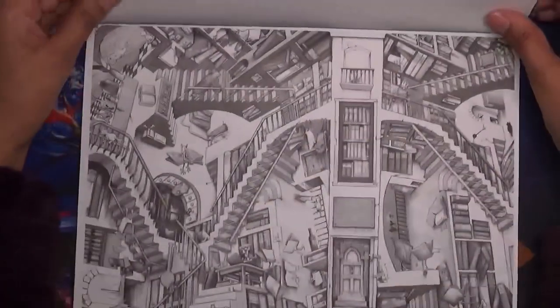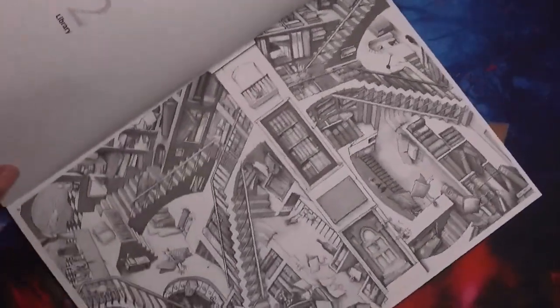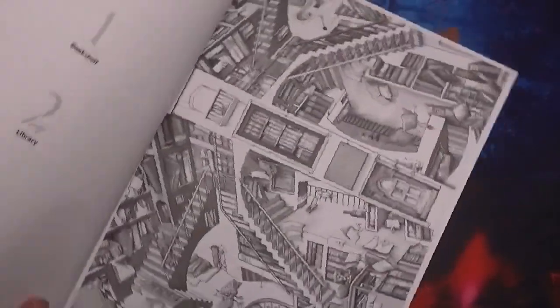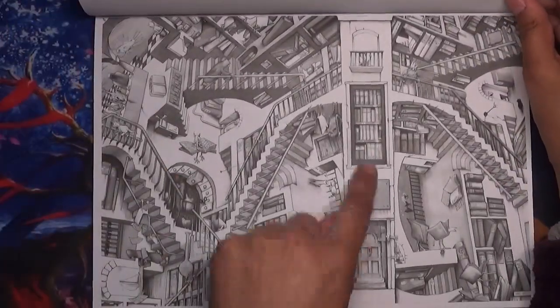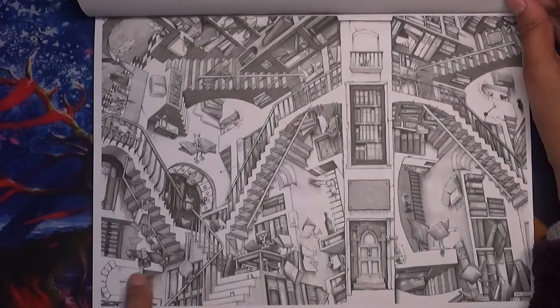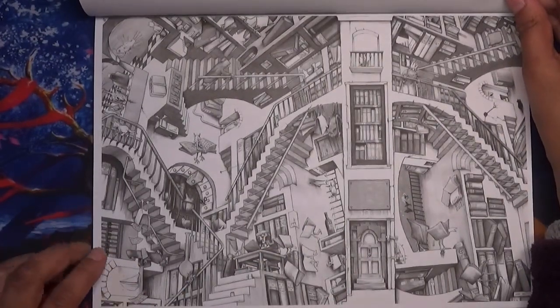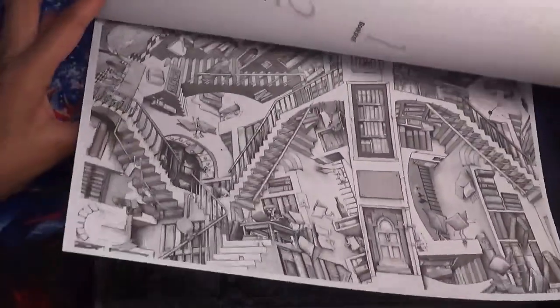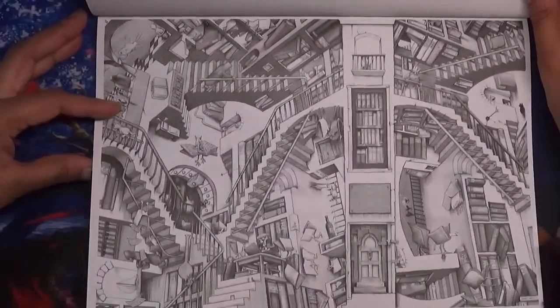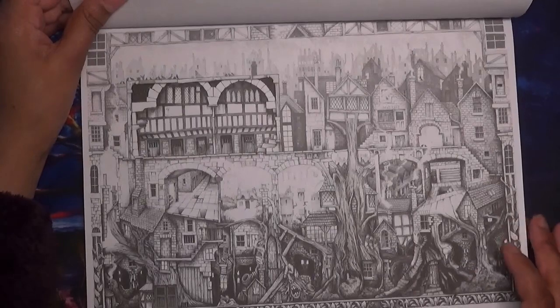Another landscape one — yes, it is a landscape one because the bookshelf is the right way up. If you do it portrait, you've just got stairs going everywhere. So if you want a challenge, this one's called The Library; the first one was called Bookshelf. I like that they're all named. This one is called Tree Town.